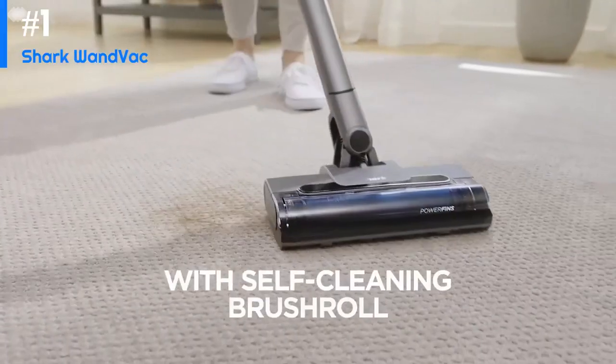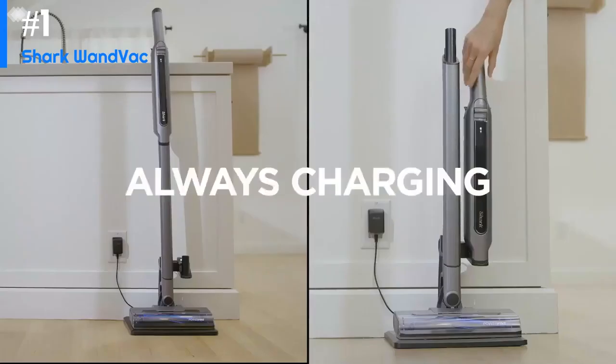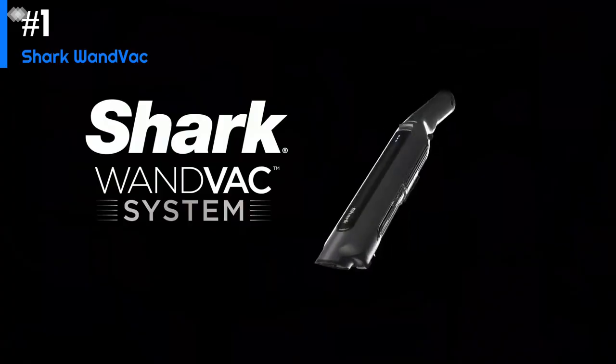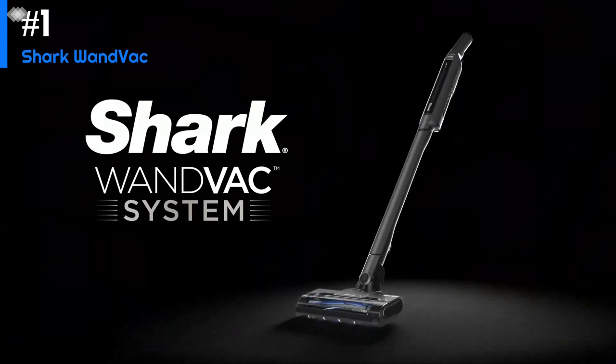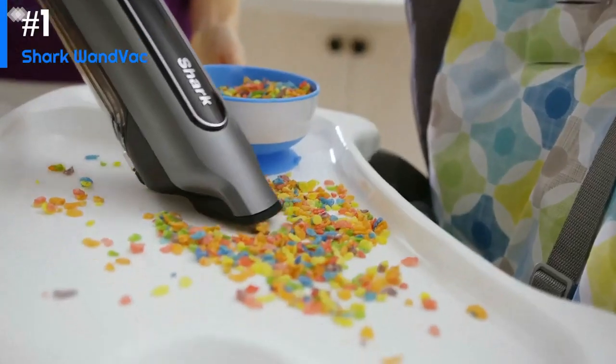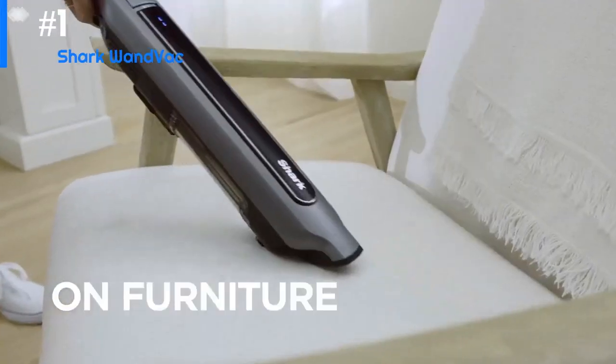The suction power is not as strong as some other cordless handheld vacuums on the market, but it's still sufficient for light cleaning tasks. Overall, the Shark Wand Vac is a convenient and portable option for quick cleanups around the house. If you're looking for a more powerful cordless handheld vacuum for heavier cleaning tasks, you may want to consider other options.